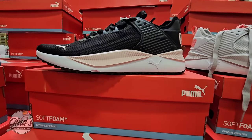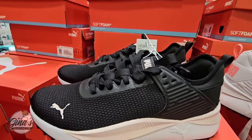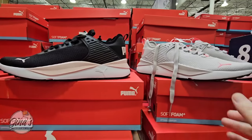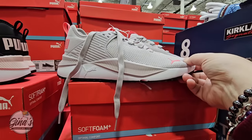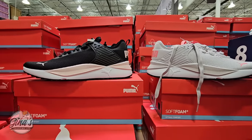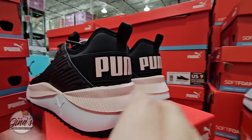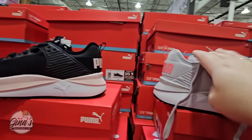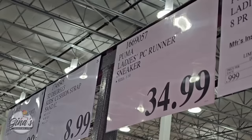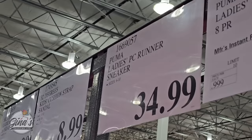Around the corner I found the Puma shoes for women — two options here. They come in half sizes as well, and they have the Puma logo on the back. They have memory foam inside, which is a plus. I like the soles. These are $34.99 in sizes 6 through 10.